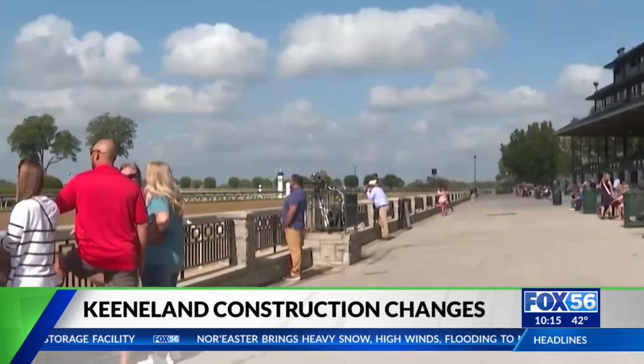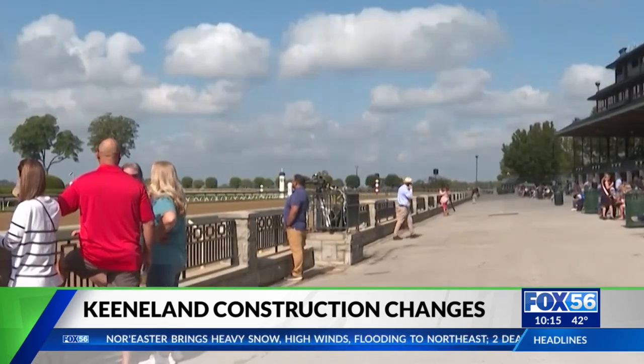The new paddock will be open to all fans and will bring more dining and seating options for the track.